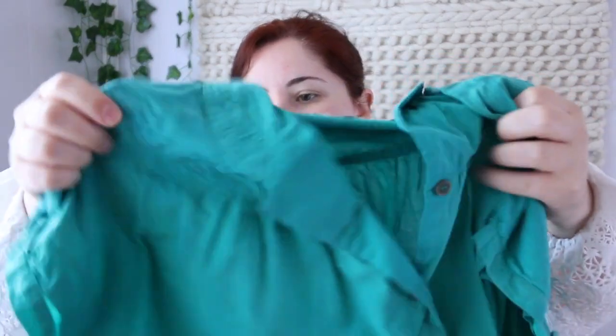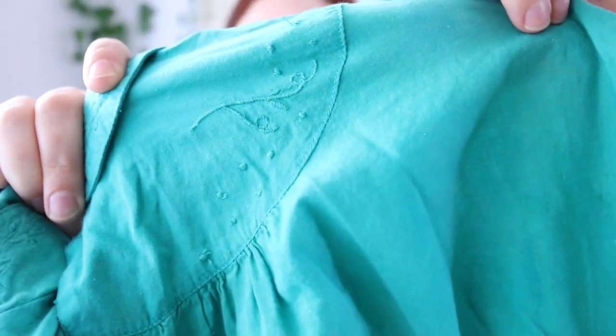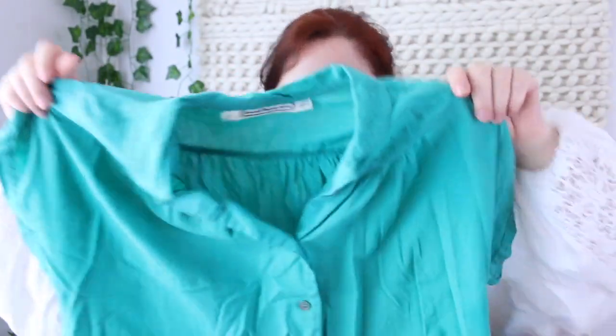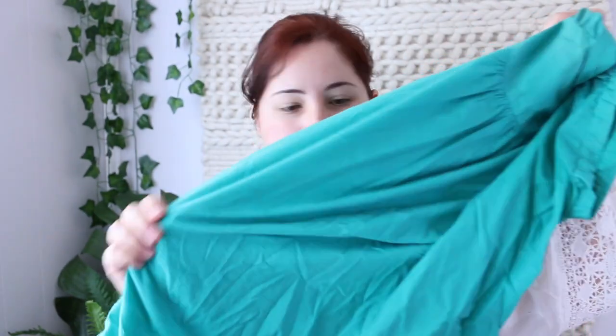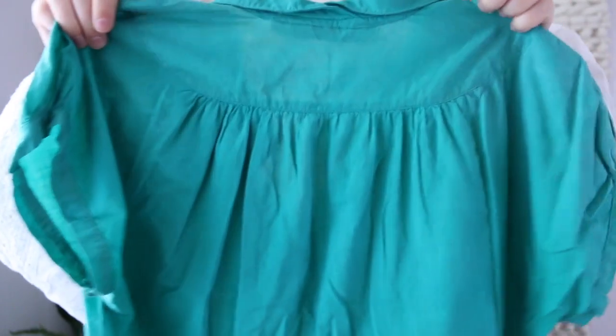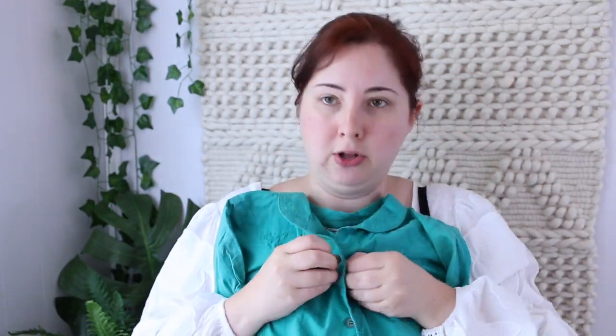I picked up this little teal number — I'm not sure if I'll keep it for myself or not, but I really liked the embroidery at the collar. It's a much more vibrant teal in person than on film. It's a button-down with a lot of gathering in the back and a little curved collar that's split in the front — not quite a Peter Pan collar.